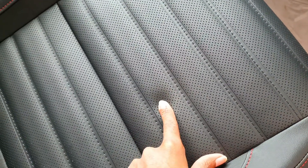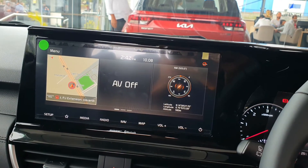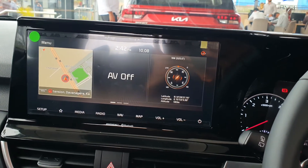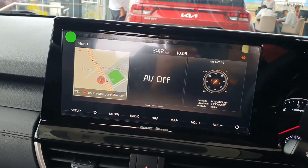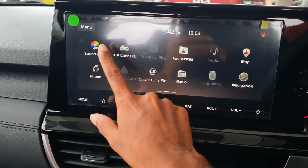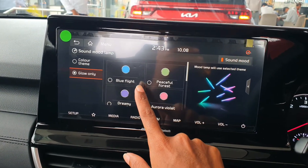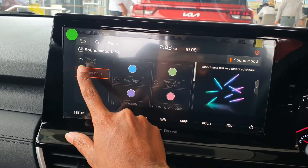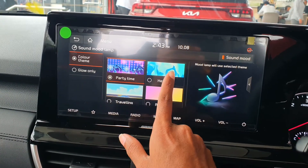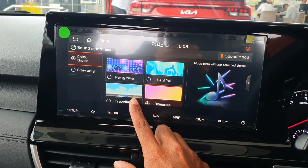You can see the perforated black leather seats. The front seat has ventilation. This is the 10.25 inch touchscreen which supports navigation, with wired Android Auto and Apple CarPlay. You can adjust settings here like the ambient light color settings and some vehicle settings.